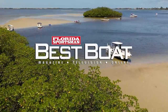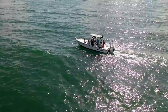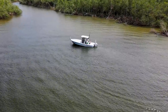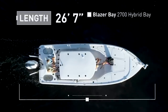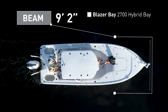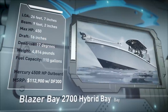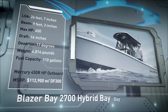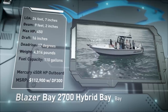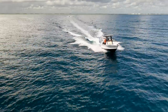Welcome back to Florida Sportsman Best Boat. Join our hosts as they take a closer look at the Blazer Bay 2700 Hybrid Bay, a bay boat that can comfortably handle offshore conditions and easily bump down a shallow mangrove shoreline. The Blazer Bay 2700 Hybrid Bay has an overall length of 26 feet 7 inches, a beam of 9 feet 2 inches, and a max horsepower rating of 450. Designed for slicing through a chop and getting shallow, she has a draft of 16 inches, a dead rise of 17 degrees, a dry weight of 4,814 pounds, and a fuel capacity of 110 gallons.